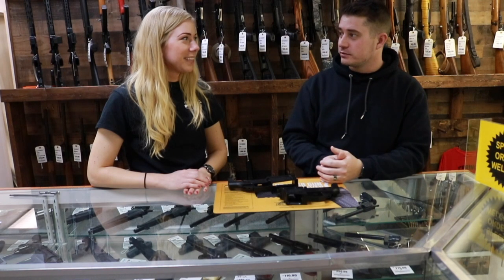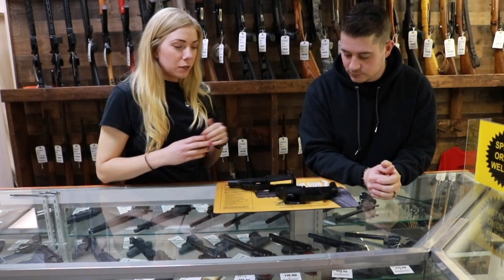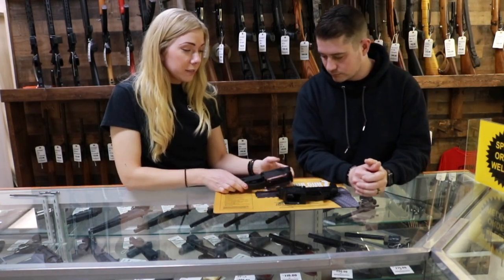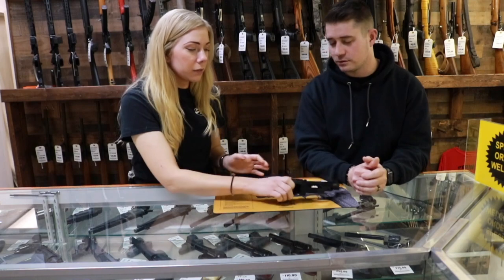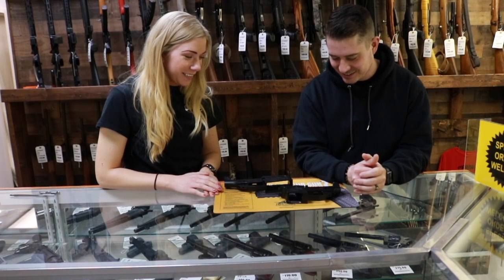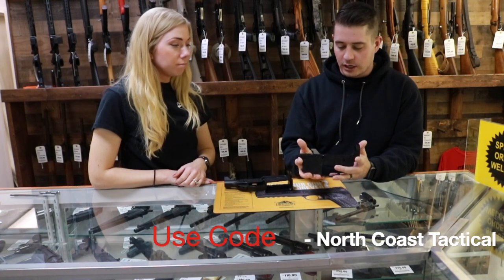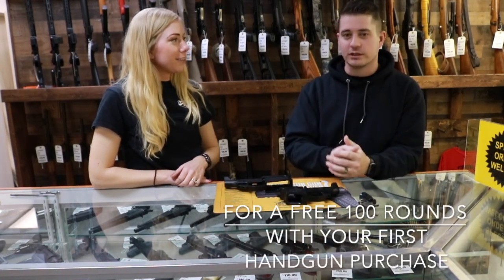So you guys have your own lowers here — correct. We have our own custom lowers: the general .223/5.56 lowers, the AR-10 billet lowers, and recently we got our 9mm and .45 lowers. These take standard Glock magazines and they are billet lowers. They're available here at Garrett's Guns & Ammo for $139.99 for the 9mm, the .45, or the AR-10 lower. If you want to find them, you can go to GarrettsGunsAndAmmo.com.